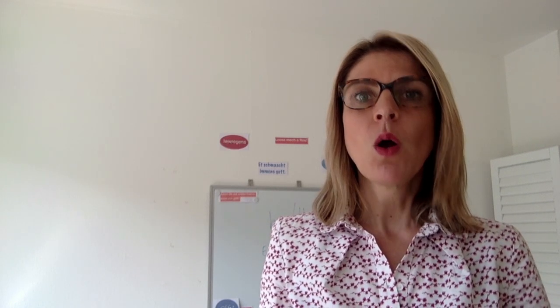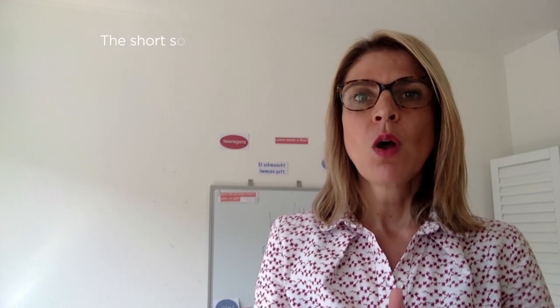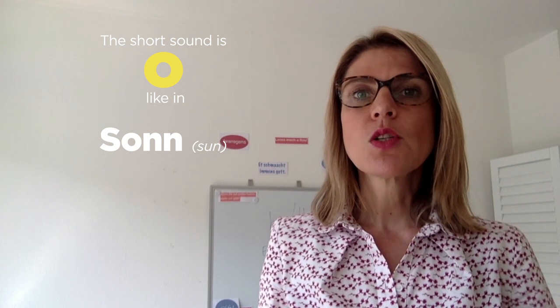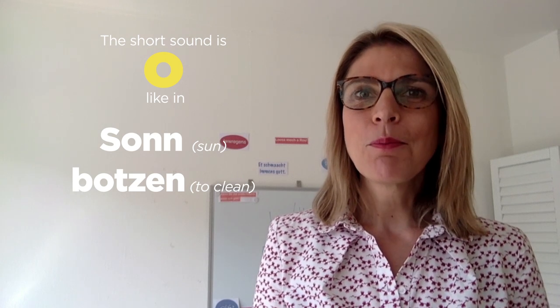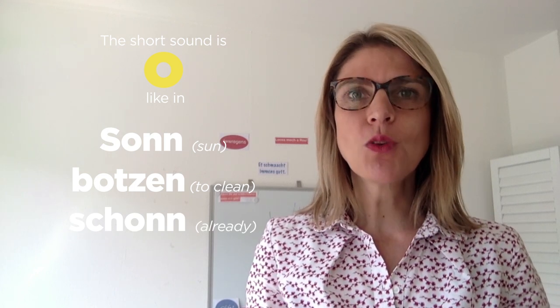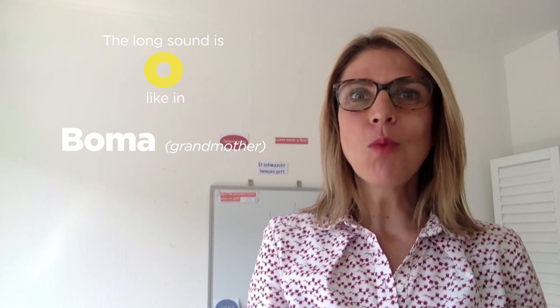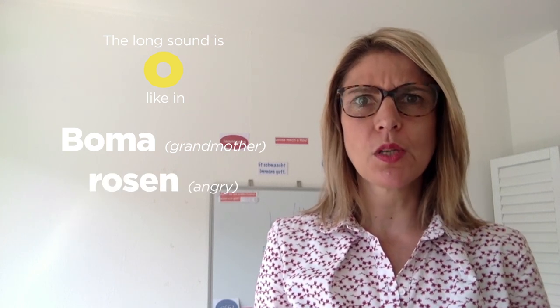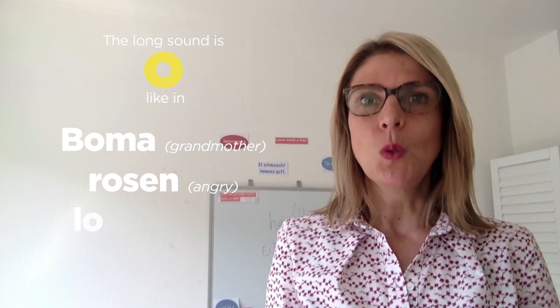Now the letter O. We have the short O sound as in 'sonn', 'botzen', 'schonn'. And then we have the long sound O as in 'boma', 'rosen', 'losen'.